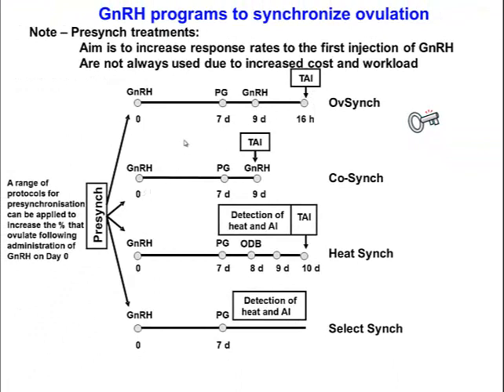A variation is CoSync — the same protocol as OvSync, except that on day nine, GnRH and AI occur at the same time. This saves one yarding of cattle, which is particularly advantageous in beef cows. In some protocols this day nine injection may extend to day ten, so you'll see variations where people inject and AI on either day nine or day ten.